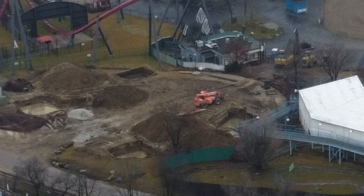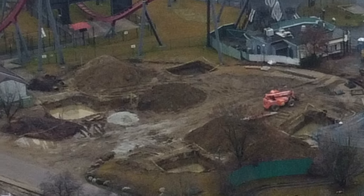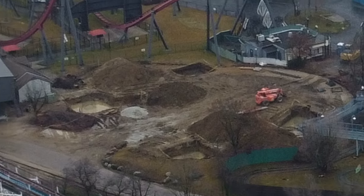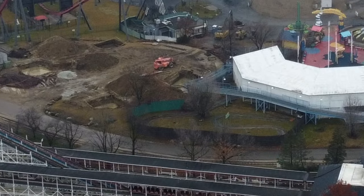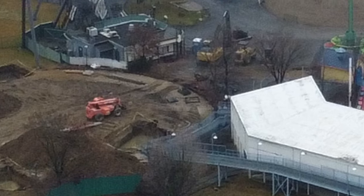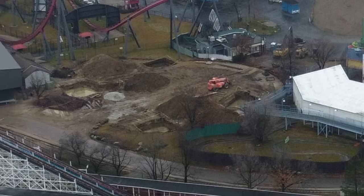And over here, you can see that the foundations for Sky Striker, while they haven't been poured yet, it looks like they've been dug out in these four areas right here. The entrance building for both Daredevil Dive and American Eagle are gone, which is interesting. I don't think American Eagle's going anywhere at least this year, so maybe they're going to give that another new entrance. That would be cool, but no clue on that one.